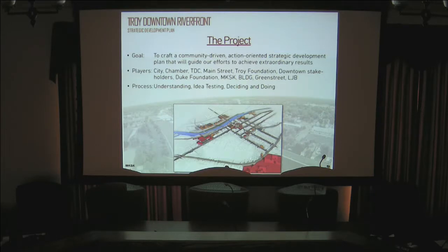The consultant team is led by MKSK Studios, headquartered in Columbus, with the office we're primarily working with out of Covington, Kentucky. The team also includes BLDG design firm in Covington, Kentucky; Green Street Analytics, which did much of the market research; and LJB Engineering. MKSK has broken the process down into three major components: understanding the background and analysis, idea testing with recommendations, and ultimately deciding on a game plan and implementation timeline.